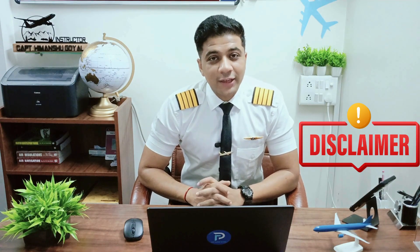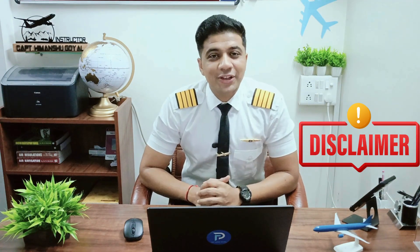A short disclaimer before we dive into things. This video is purely for educational purposes. I'm not affiliated or authorized by any flying school and all information is shared based on my expertise and experience to help you prepare better.